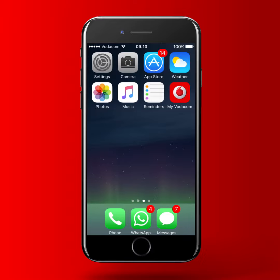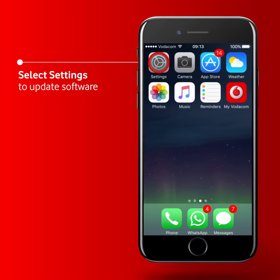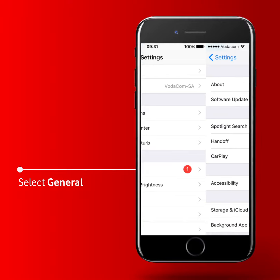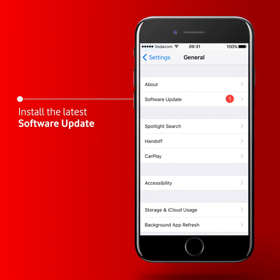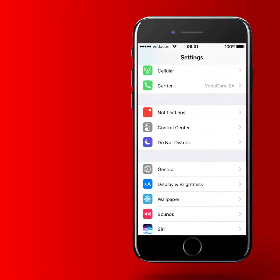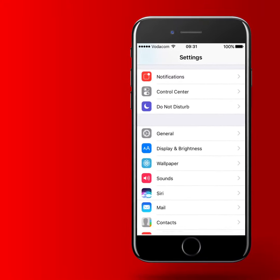You will need to update the software on your iOS device first. Step 1: Tap Settings on your iOS device. Step 2: Tap General. Step 3: Tap Software Update. Now that your software is up to date, you're on your way to setting up your Wi-Fi Calling.